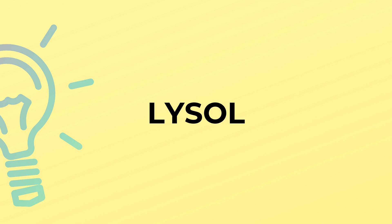Lysol is spelled L-Y-S-O-L. Lysol. Lysol.